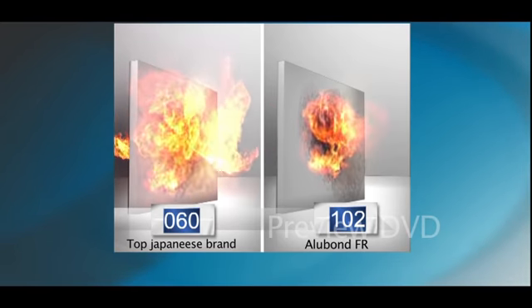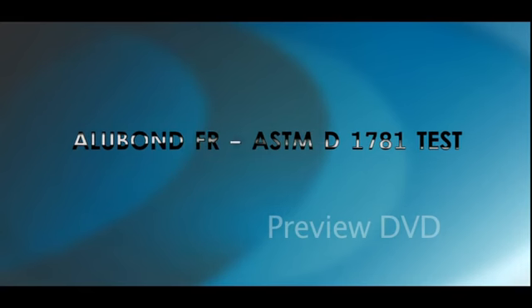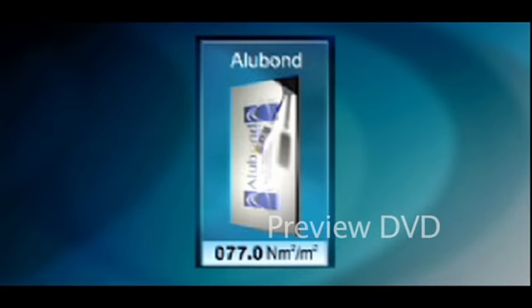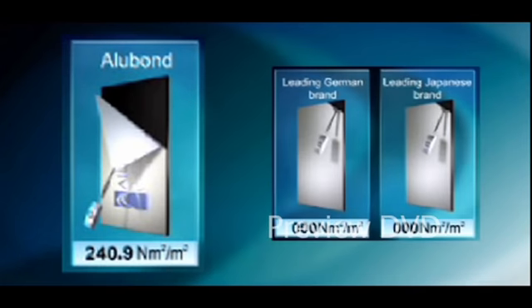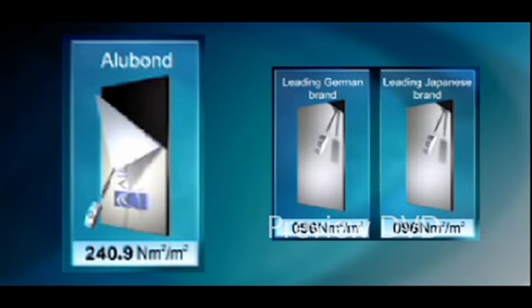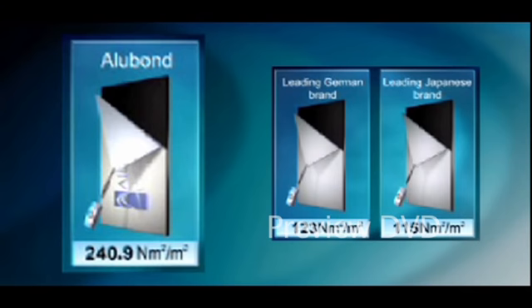Alubon USA Composite Panels achieved another world's highest rating when tested to ASTM D1780/1781 for lamination strength, with a result of 240.9 newtons per meter square, compared to Apollon's 122, Alucobon's 115, and Raynobon's 177.9 newtons per meter square.